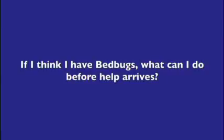If you think you have bedbugs and you're waiting for a pest professional to get out there, there are some things that you can do to ease your mind a little bit and help with the situation instead of being counterproductive with the situation.